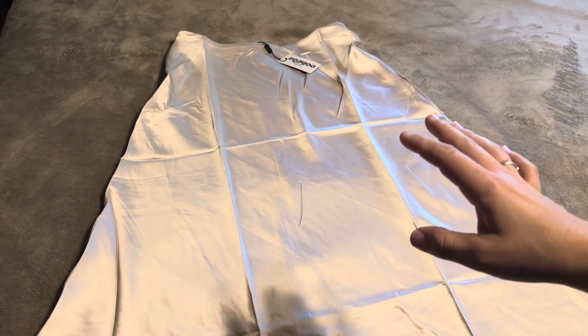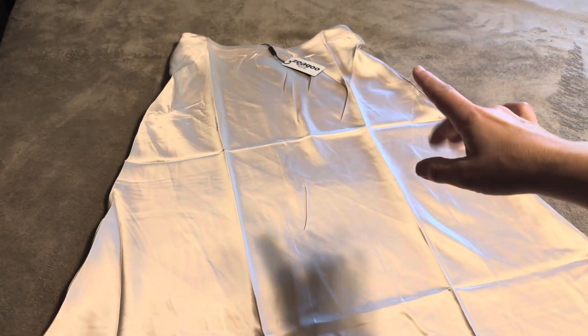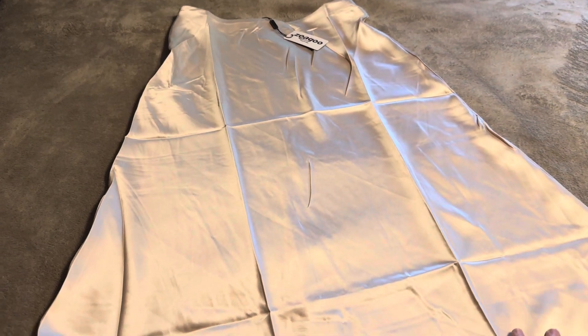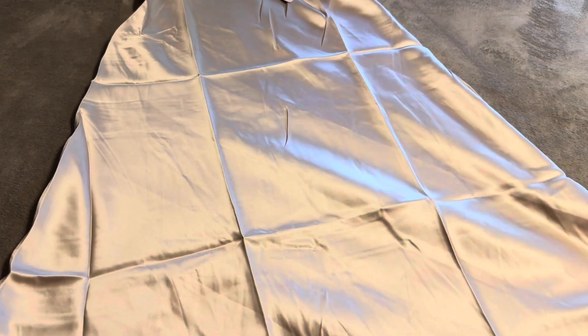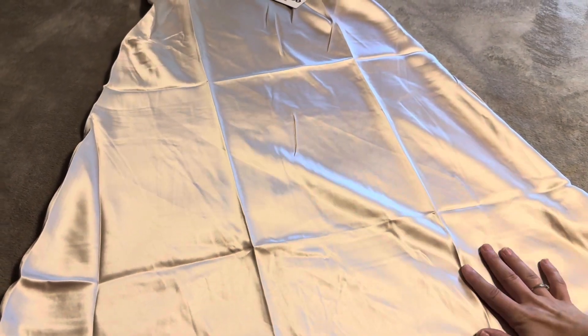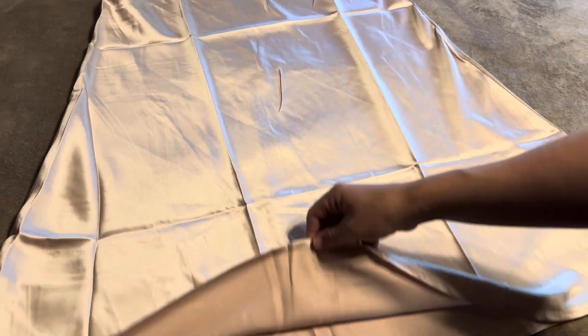Today I'm going to be reviewing this skirt sent to me by the company Zigu. This is the silky satin skirt in the color cracker khaki. It is giving champagne color vibes and I'm loving it.